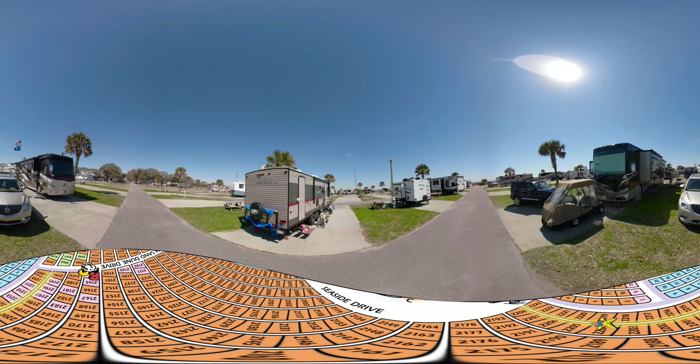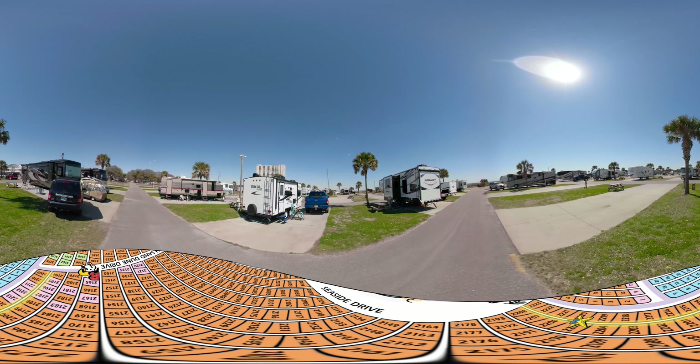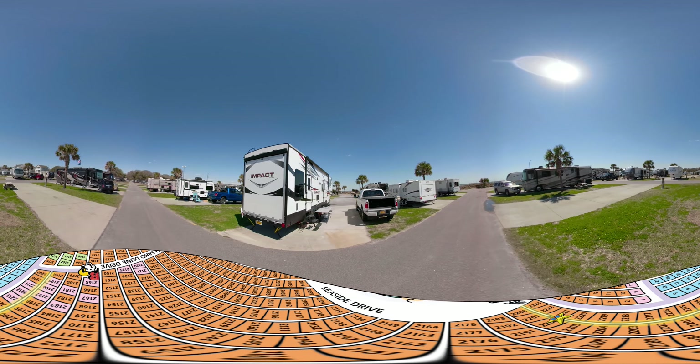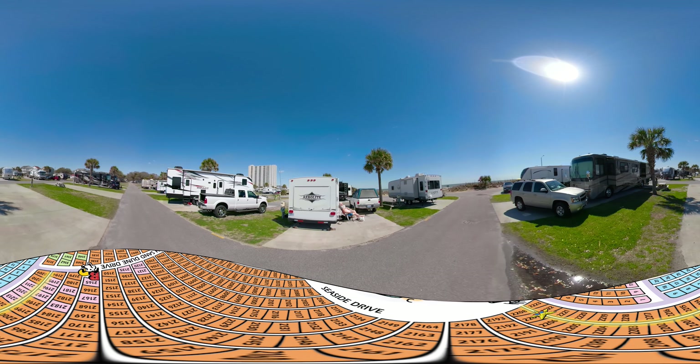Finally, if you are using this on a mobile device like a phone, make sure to open the video in the native YouTube app. The experience is amazing. If you need any other assistance, I'll be down here showing you the way. Enjoy, and we look forward to seeing you at Ocean Lakes Family Campground.